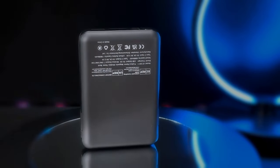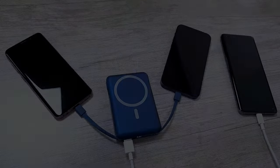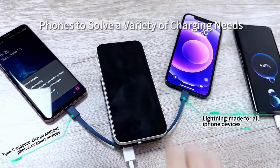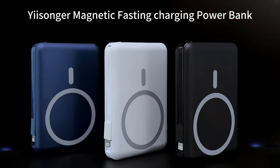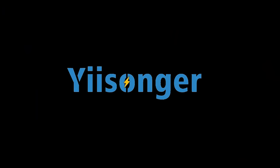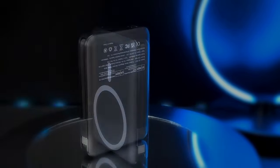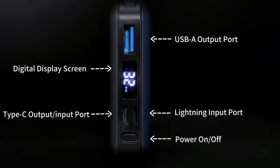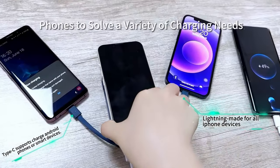What really stands out is the built-in cables and magnetic tech. You can charge up to five devices at once, and the magnetic suction is super reliable. It snaps perfectly onto your iPhone 12 through 16 series with magnetic cases — or even without one — offering up to 15W wireless charging. No more cable mess, no more hassle. It charges your iPhone up to three times with that 10,000mAh battery, and the LED display lets you keep an eye on how much juice is left.